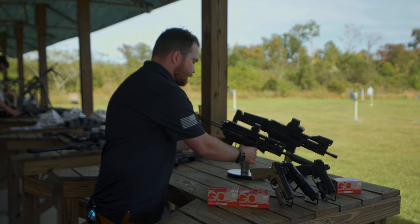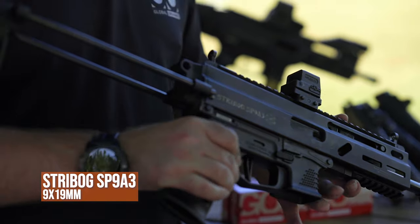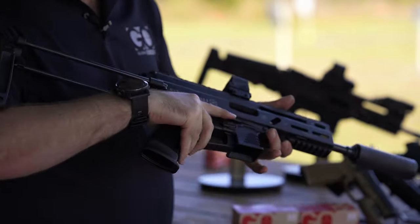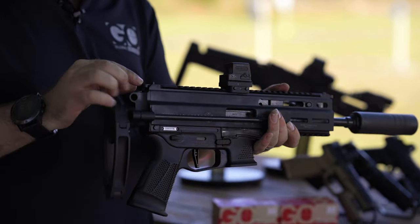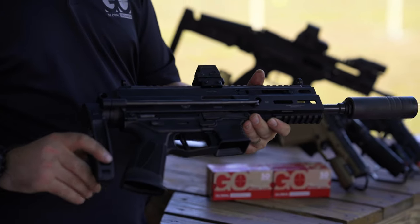Last but not least, we have the Strybox SP9A3. It is roller delayed blowback with a non-reciprocating charging handle. It's fully ambidextrous and also has a collapsible PDW brace, built-in flip-up sights, and a threaded barrel half by 28 — ready to go.